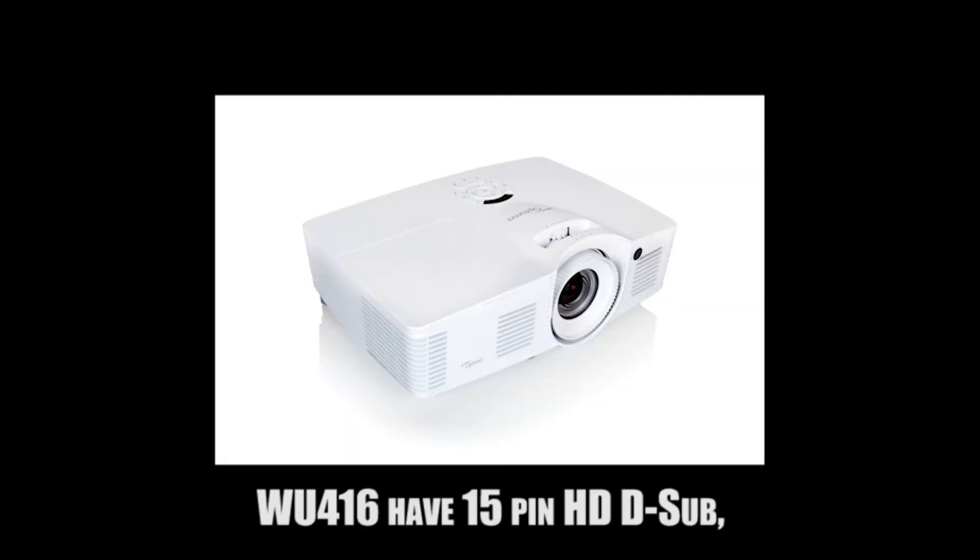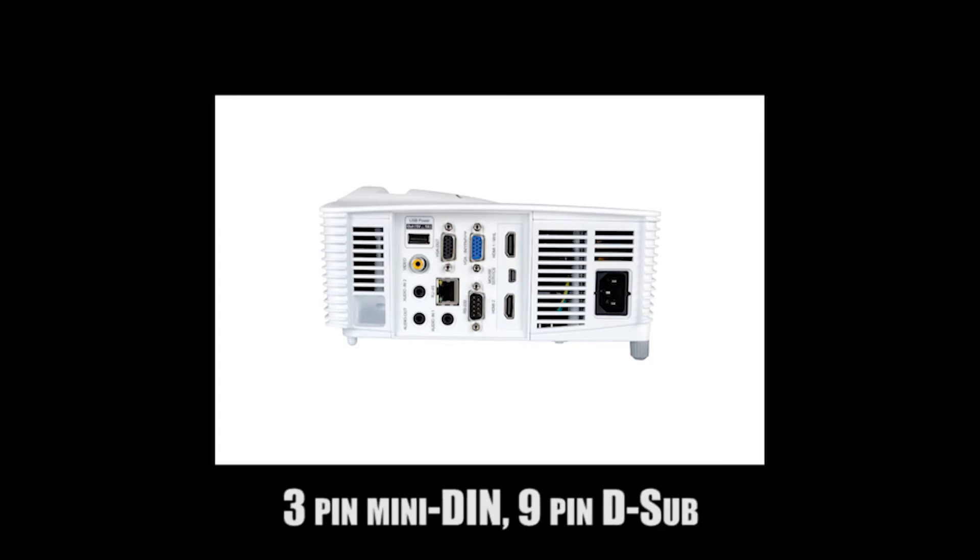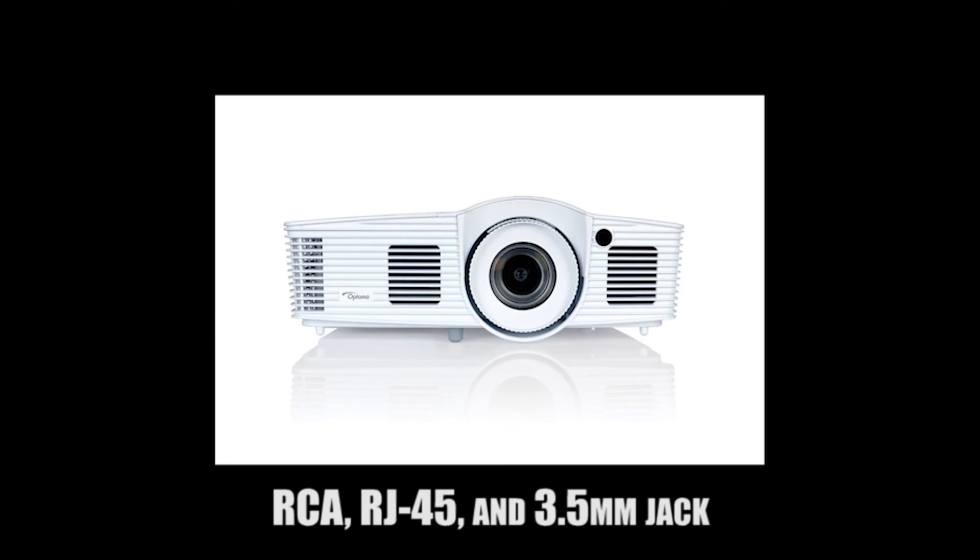The WU-416 connectivity includes a 15-pin HD D-sub, 19-pin HDMI type A, 3-pin mini DIN, 9-pin D-sub, RCA, RJ45, and a 3.5mm audio jack.